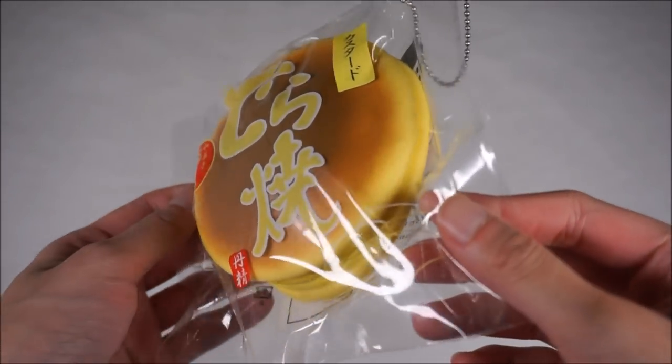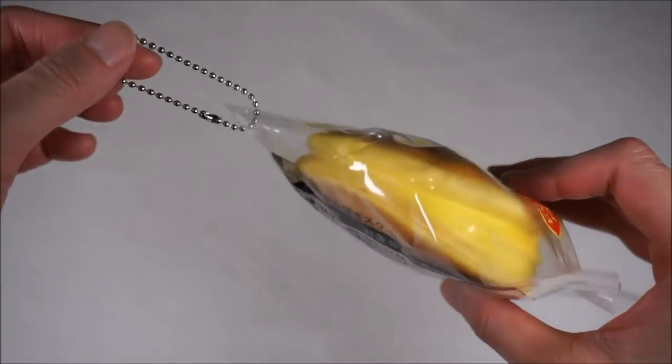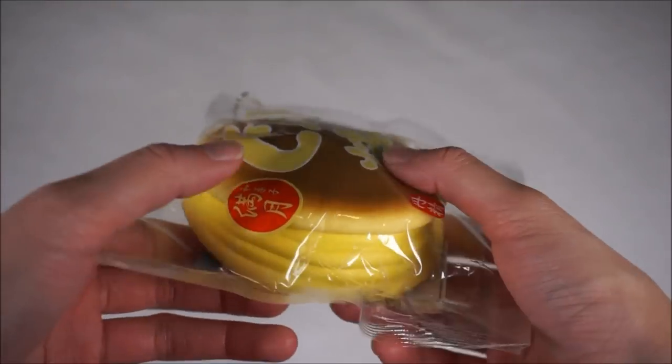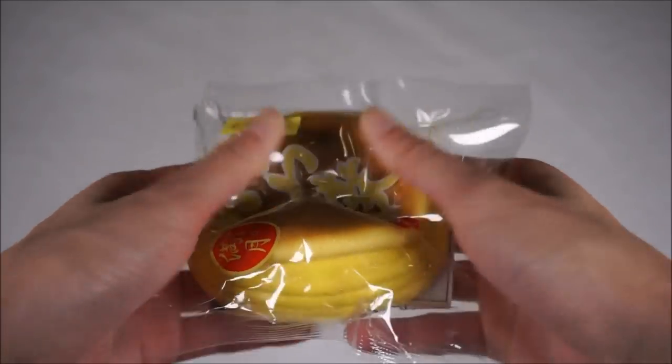And here we have a dorayaki in unresealable packaging, so I'm not going to take it out. It comes with a ball chain so you can hang it on your backpack. It is slow rising, but not too slow rising.